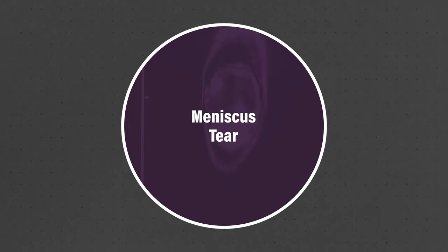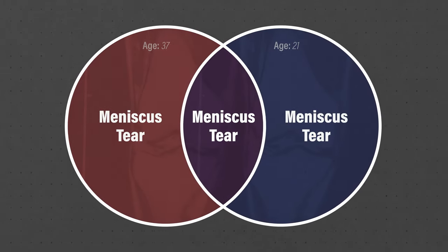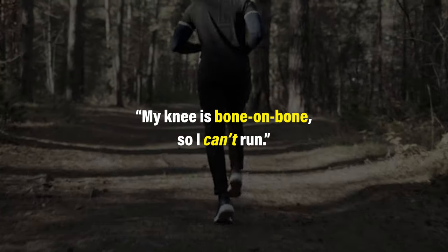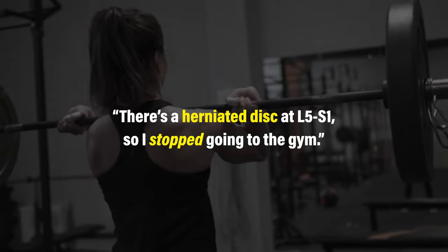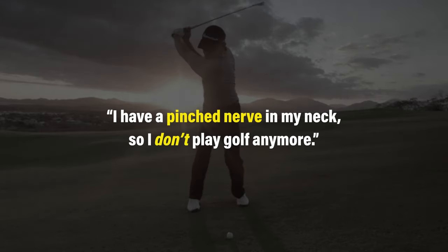Two people can have the exact same diagnosis based on their imaging, but that snapshot of their anatomy doesn't inform us of their age, lifestyle, goals, sleep habits, what makes their symptoms better, what makes their symptoms worse, etc. If you just fixate on an image and the supposed implications of that image, you might create a self-fulfilling prophecy: my knee is bone on bone so I can't run; there's a herniated disc at L5-S1 so I stop going to the gym; I have a pinched nerve in my neck so I don't play golf anymore.